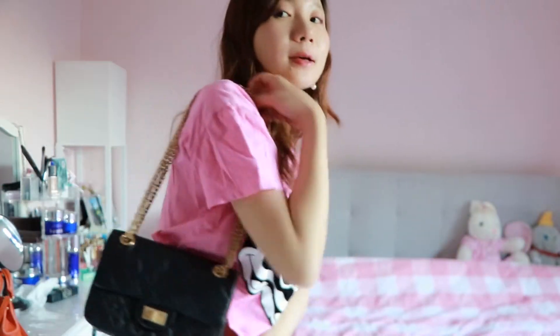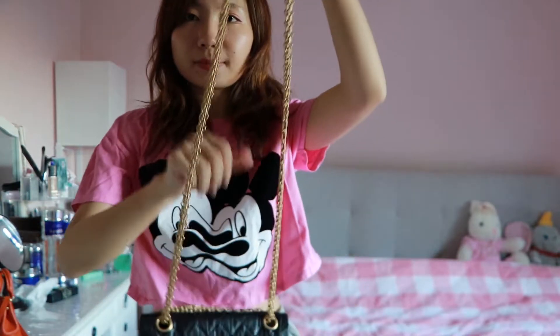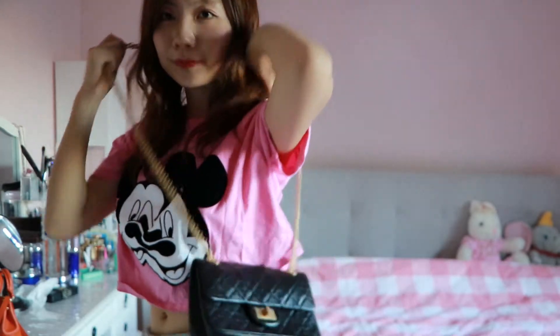It brings up your options in terms of how you can wear it in multiple ways. First of all, you can wear it as a shoulder bag, or you can wear it as a crossbody — it's super easy as well.